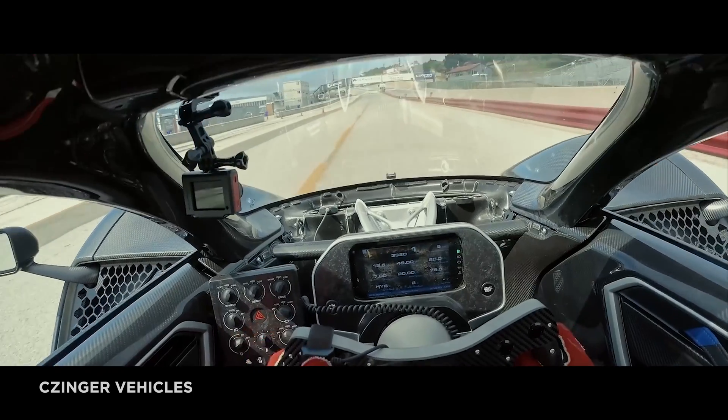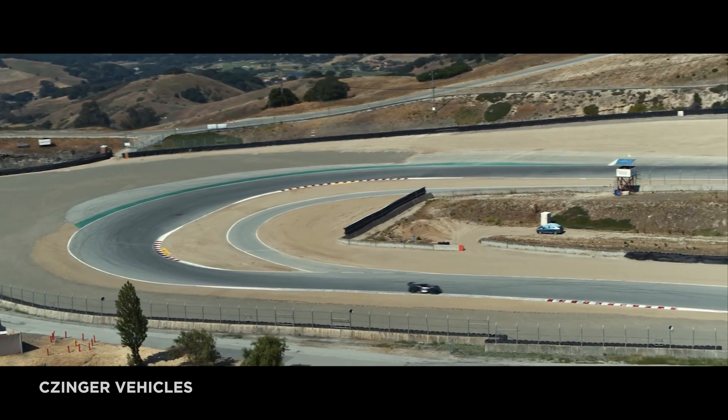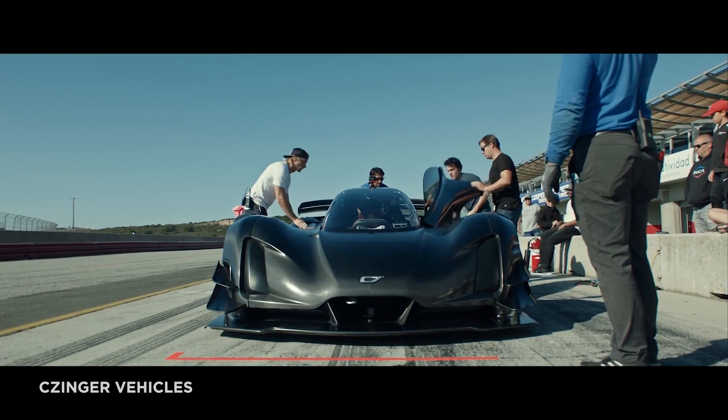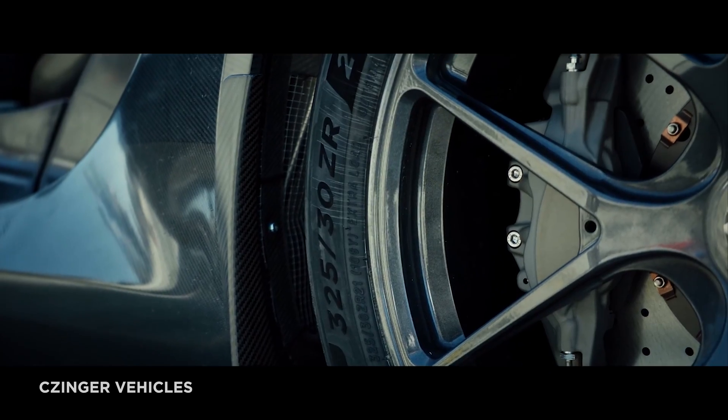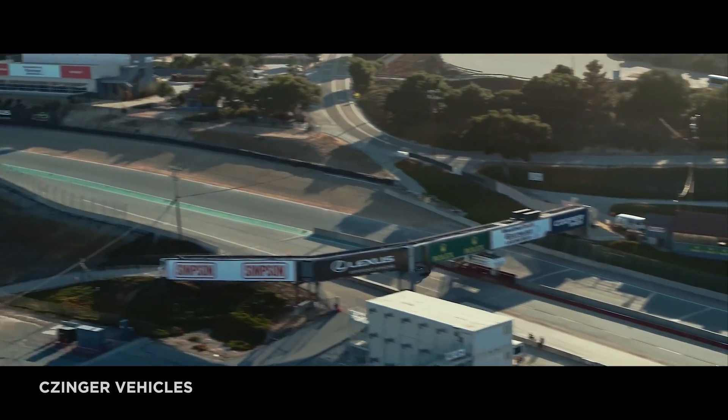Kevin Zinger, the founder and CEO of Zinger Vehicles and Divergent 3D, says: 'As a blue-collar kid growing up in Cleveland, Ohio, I used to lie awake at night thinking about my racing hero Jim Hall, his latest innovations, the technology-packed cars that his team built, and racing on the legendary Laguna Seca Raceway.'